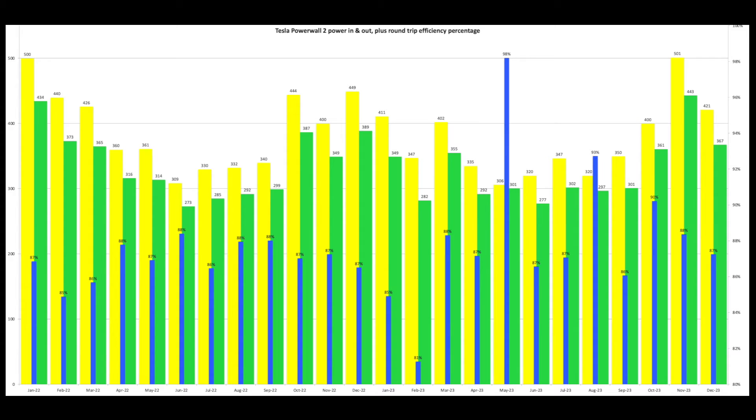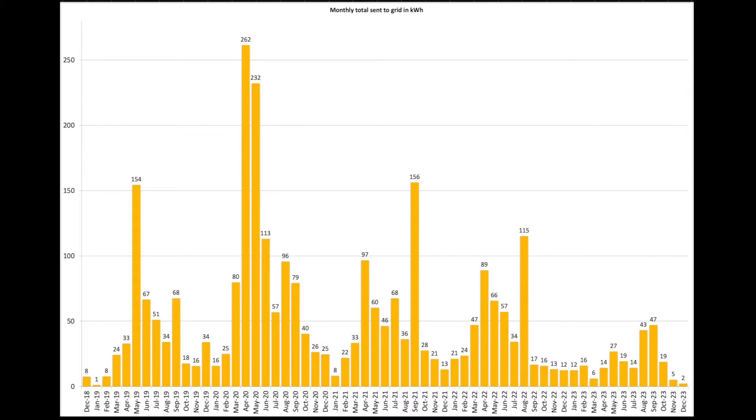This is the Tesla Powerwall data showing energy in and out: yellow is in, green is out, and the roundtrip efficiency is shown in blue. This is our normal chart showing the kilowatt hours we sent back to the grid — not very many in December, November, or October. So fairly good management of that.